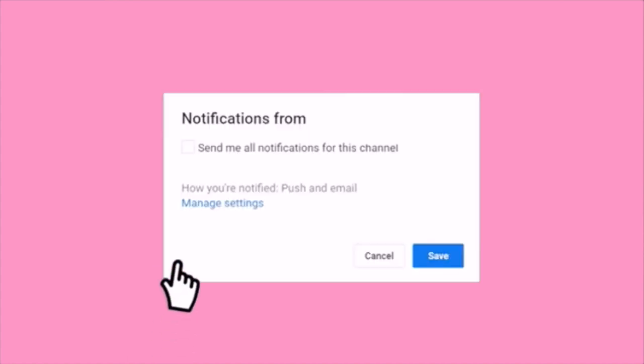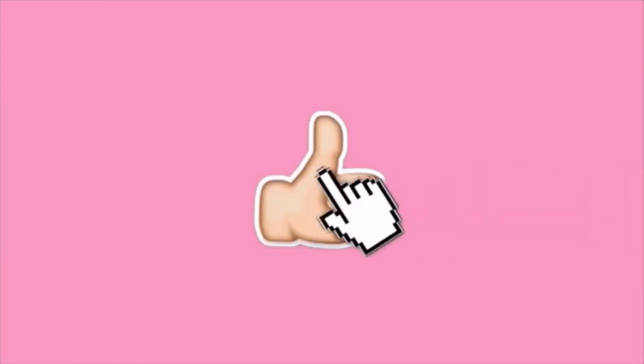Before we get into this video, please subscribe to my channel, click the bell notification button, and please like this video as well.